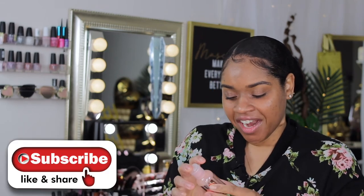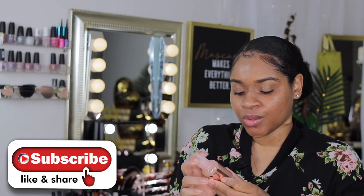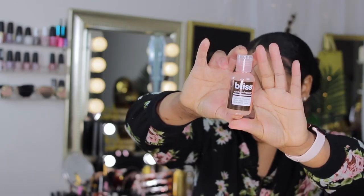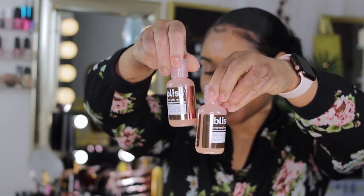I told y'all this was going to be a quick video. Next I have the Bliss Rose Gold Rescue gentle foaming cleanser for sensitive skin. Definitely seen this before — let me see if I can find the one from my last box. Yep, there she blows. So yeah, I got another one of these. This is literally a copycat box — that's exactly what it is.